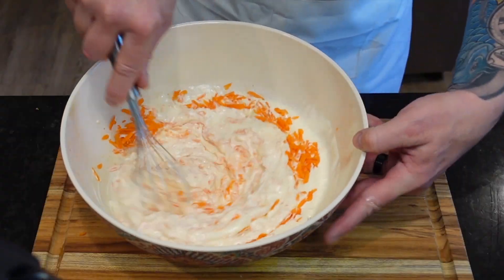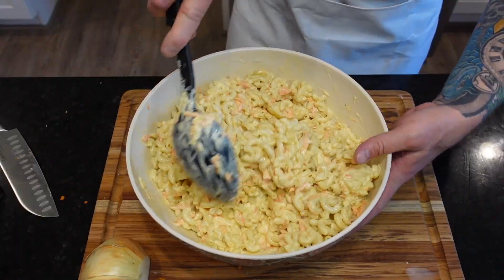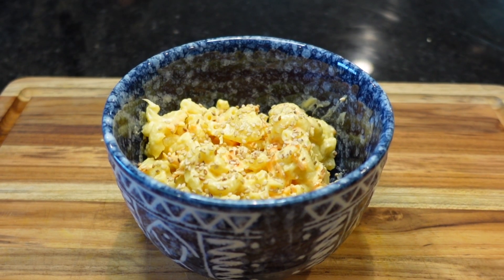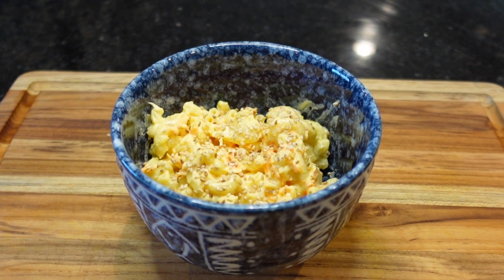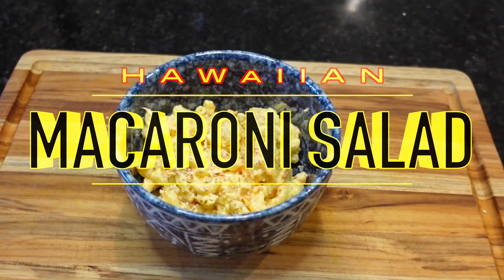Looking to get your salad tossed? Well today's your lucky day and I'm going to do it in a brand new way. If you've experienced it you understand. If you haven't, stick around — because there's nothing creamier than the rich, decadent Hawaiian macaroni salad.